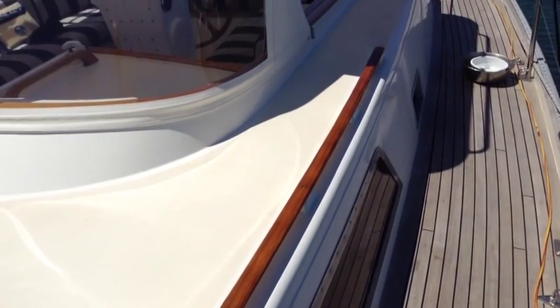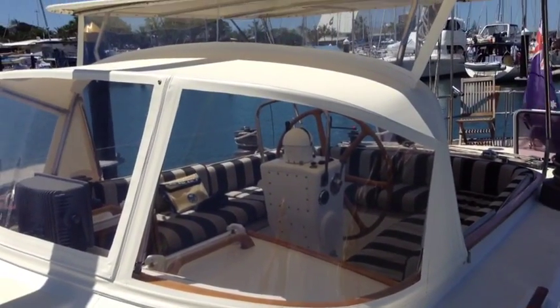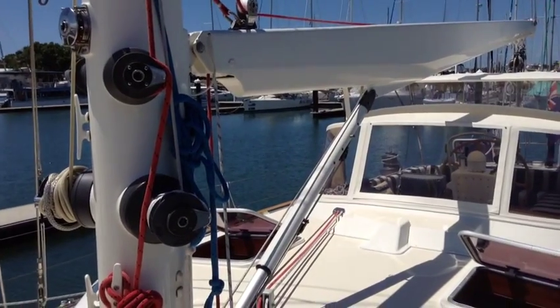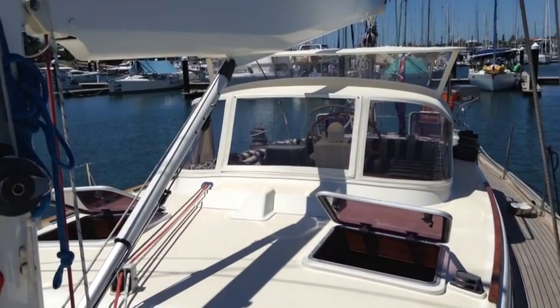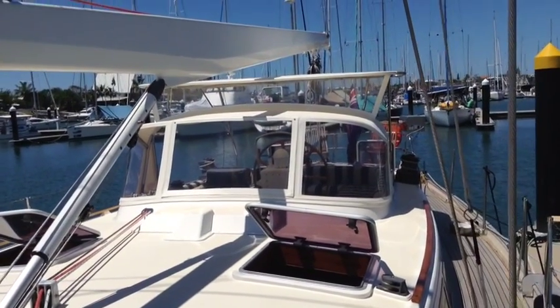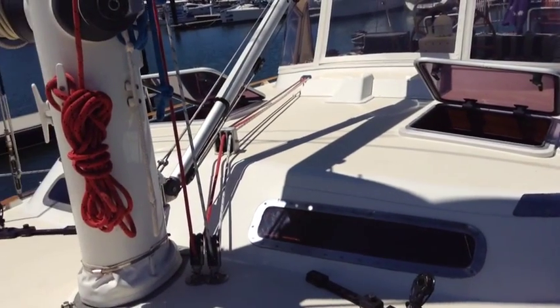We know this boat quite well. She's had a number of upgrades throughout the years. She's got a recent re-teaked deck and a dark blue painted hull. You can see brand new covers here on the dodger and bimini which are just like glass — really easy to see through and fabulous protection when you're sailing.